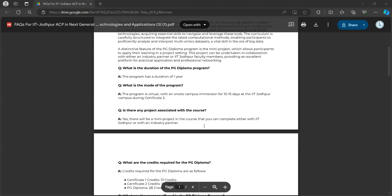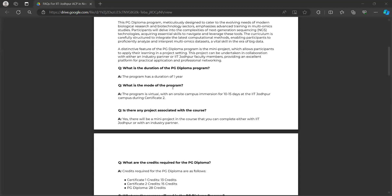Hello everyone, welcome to our open house PG Diploma session. This session is designed to be interactive, so feel free to type your queries in the chat box or simply unmute yourself. I'll share my screen to address some common questions. The duration of the whole PG Diploma program is one year. The program will remain virtual with an onsite campus immersion period of 10 to 15 days at IIT Jodhpur campus during the Certificate 2 program.